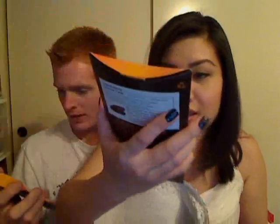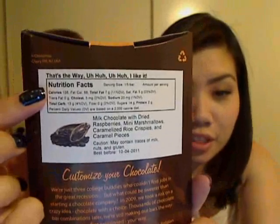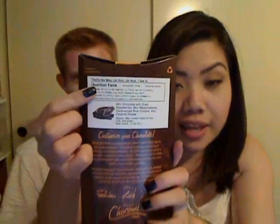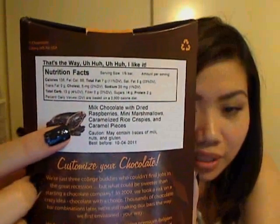Ooh, pretty. There's not a whole lot of granola, actually. Does it have raspberry on it? Yeah, look. And then this one I named — I couldn't think of anything, so I called it 'That's the Way, Uh-Huh, I Like It.' And it's milk chocolate with dried raspberries, mini marshmallows, caramelized Rice Krispies, and caramel pieces.